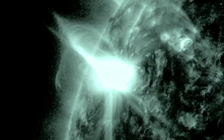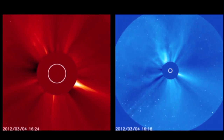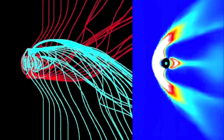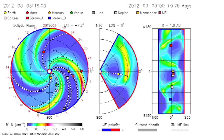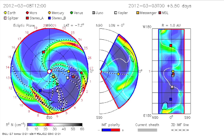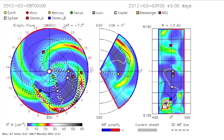An earlier and smaller M2 class flare also produced a coronal mass ejection that's likely to cause a geomagnetic storm around Earth, even as the larger event is en route to us. Much like predicting the paths of hurricanes on Earth, forecasting the tracks of coronal mass ejections is an evolving science.